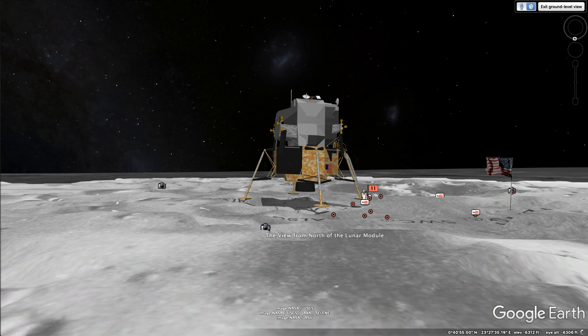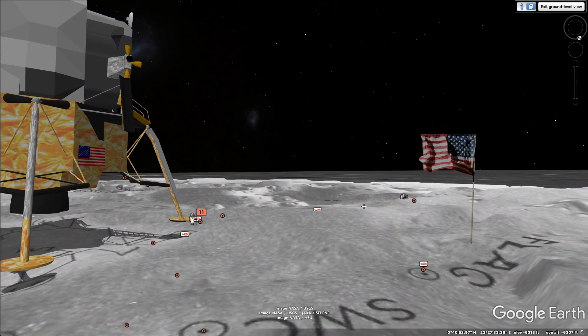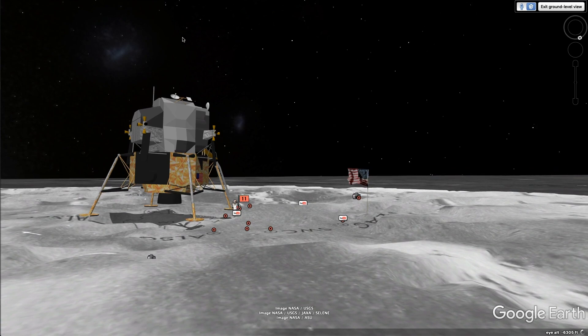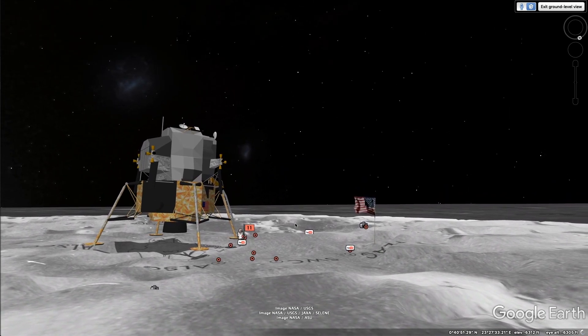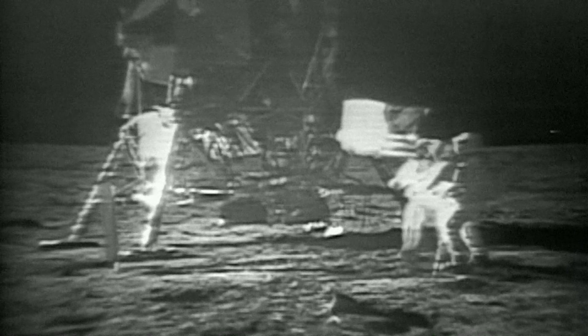One small step for me and one giant leap for this YouTube channel. They have a couple of photographs down here. First off, here's the flag — how about that? Nice little model of that. Pretty great. I've read that this was actually knocked over when they launched back up. This upper portion launched back up into space and rendezvoused with the Columbia command module, and as they did that, it knocked over the flag.